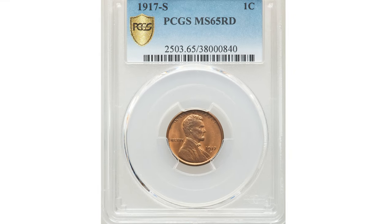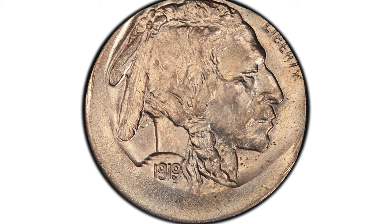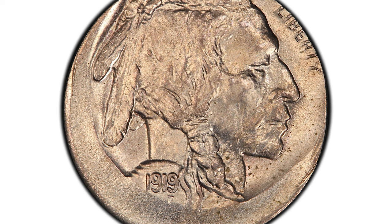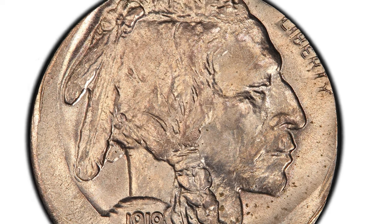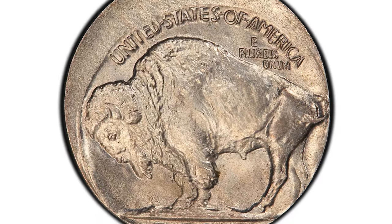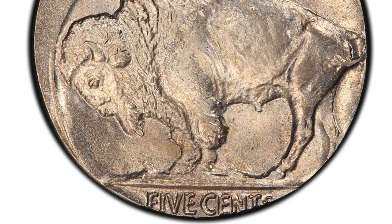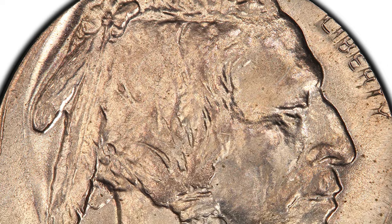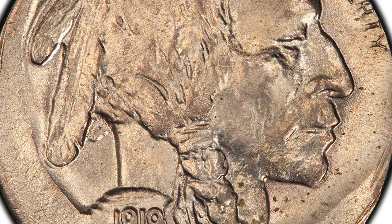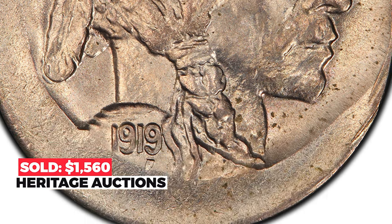Here is a century-old error coin: a 1919 Buffalo nickel struck 15 percent off-center toward the northeast. The date is sharply detailed, yet the obverse is weakly struck and the upper parts fall into the void. On the reverse, the face value is readable, however the cents denomination is not fully struck. Graded MS-65 by PCGS, this coin sold for $1,560 on January 2nd, 2023 at Heritage Auctions.